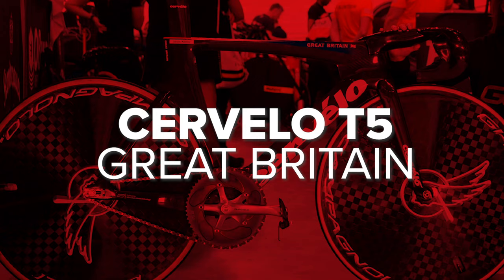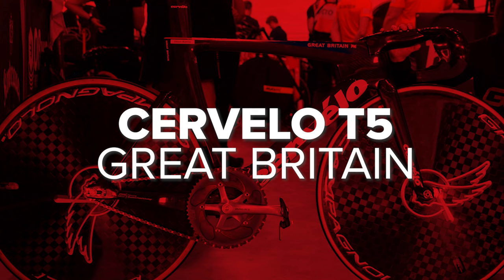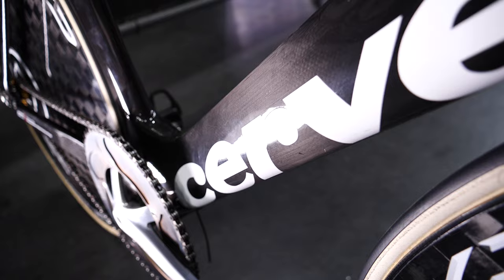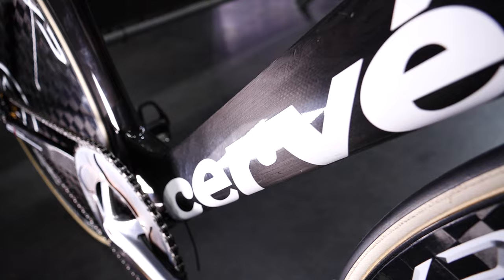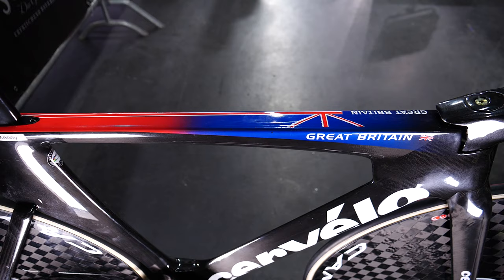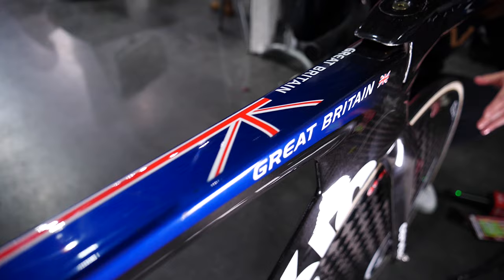First up, we've got our hands on six times Olympic gold medalist Jason Kenny's bike. I was actually lucky enough to ride one of these bikes when I was on the GB track team, and they really are lovely bikes to ride. These T5s were built after the Rio Olympics as a new, improved version. The carbon frame is a size large, and that's a 57 centimeter top tube, with a custom paint job by Silverstone Paint Technologies.